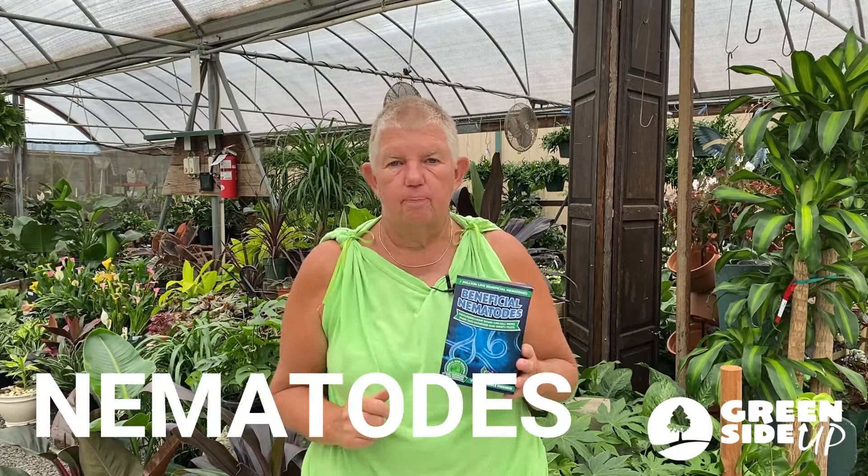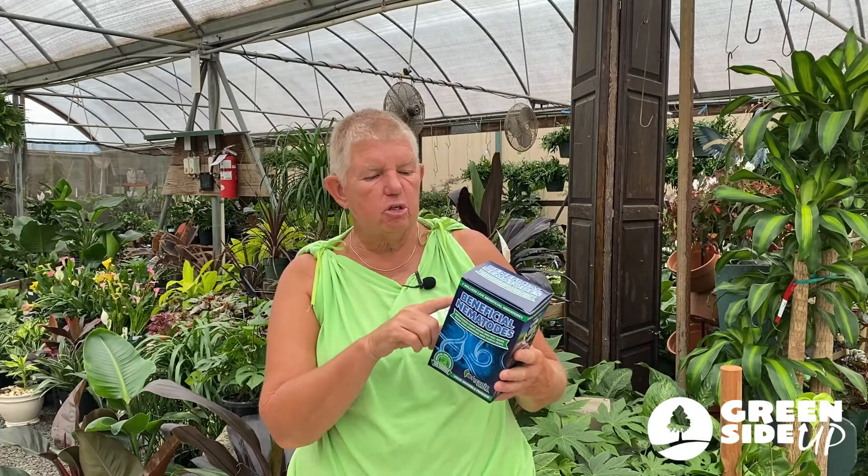Another good one to have — nematodes. Nematodes are microscopic. The box says that you would have several thousand on the very head of a pin, so they're very, very tiny. When released into the garden, they can help to eat some of the bad pests — for instance, the larva of a Japanese beetle. So it's going to be killing some of the bad pests in your garden.